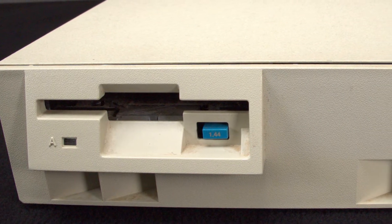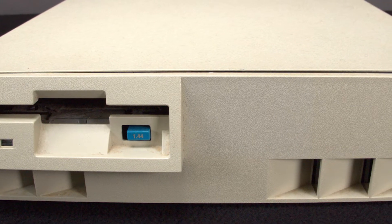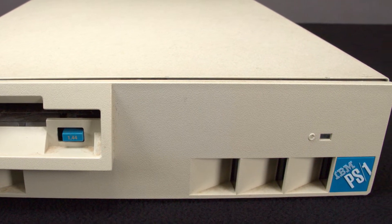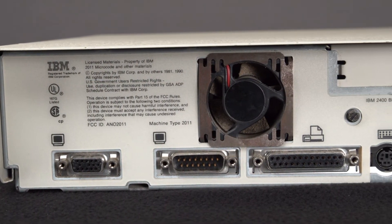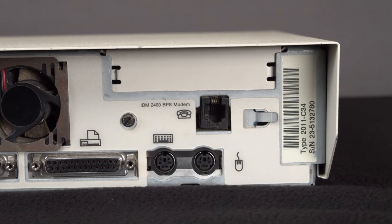That's because the PS1 requires the IBM E34 color display model 1990 to power the system, which we don't have. Looks like our team's going back to the internet. Well, not that it matters anymore, but on the back of the system you'll find the EGA/CGA port, RGB port, printer port, keyboard and mouse ports, and the RJ11 jack for the modem.